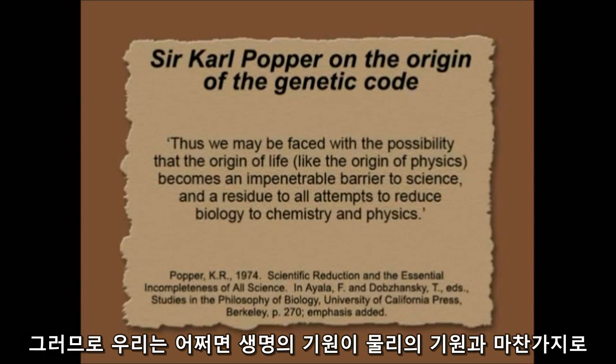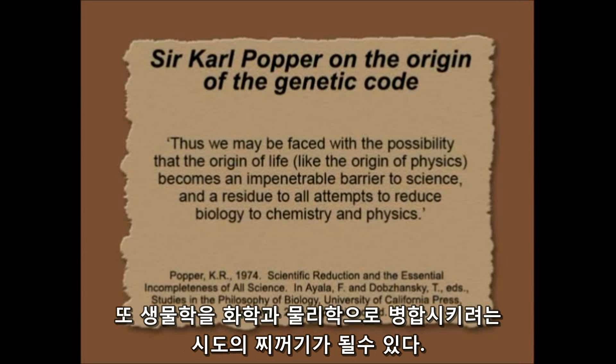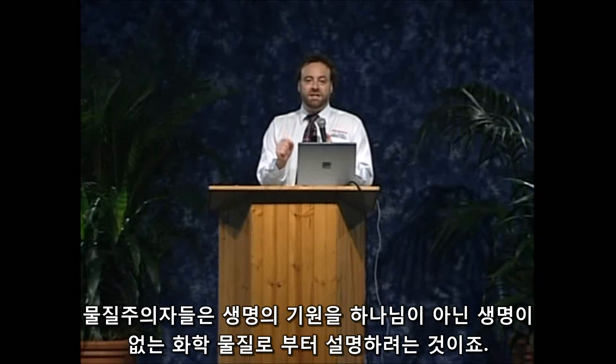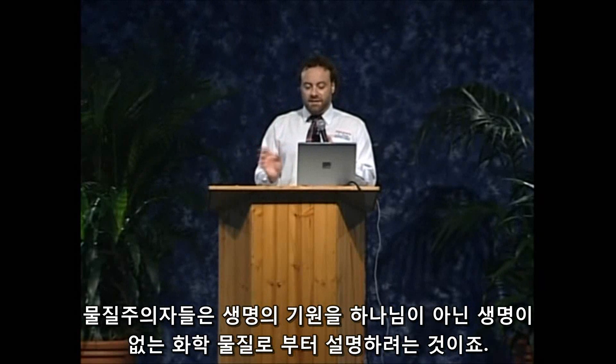Thus we may be faced with the possibility that the origin of life, like the origin of physics, becomes an impenetrable barrier to science and a residue to all attempts to reduce biology to chemistry and physics. So he thinks the origin of life is a real block for the materialist. Materialists have this conundrum trying to explain the origin of life from non-living chemicals without God.